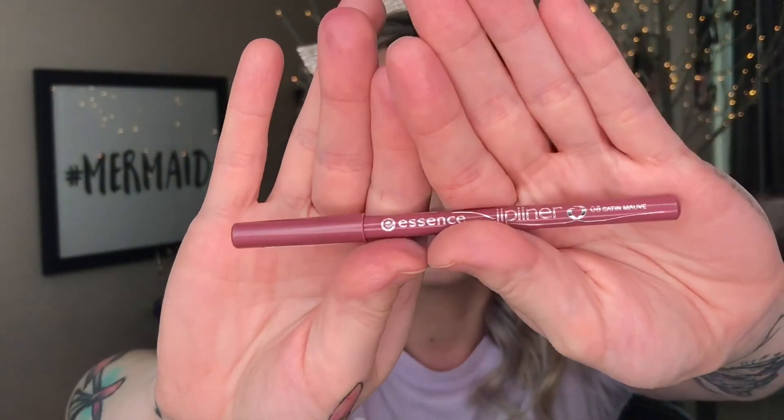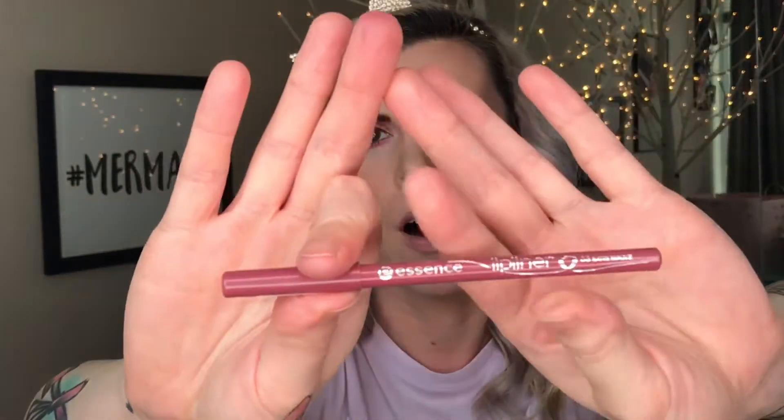Alright, my eyes are done and I'm just going to go in with my lips. I'm going to be using the Essence Lip Liner in the shade Satin Mauve, and then I'm just going to go over top with the Tarte Glossy Lip Paint in the shade Hela. Nothing beats a nude lip.